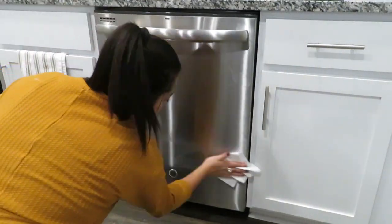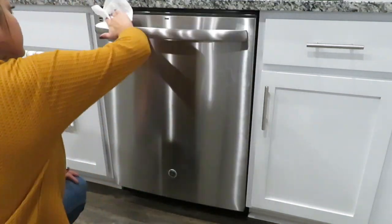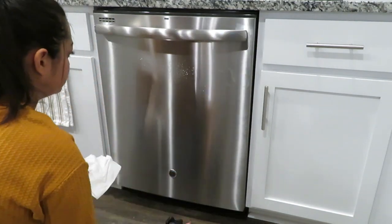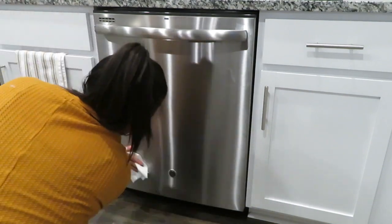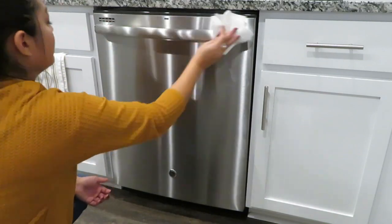While I was down there I decided to give my dishwasher a good cleaning because there were lots of little handprints on it, so I wiped that down quickly. Watching this back, I realized I totally forgot to go wipe my refrigerator, but that's okay — it'll get done another time.